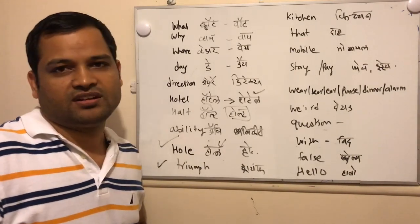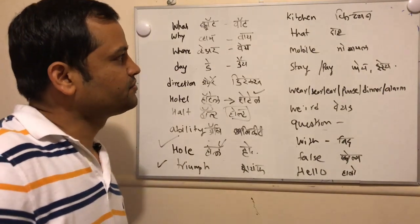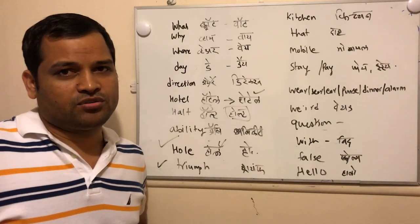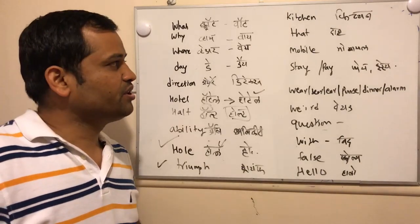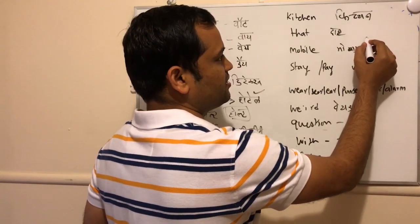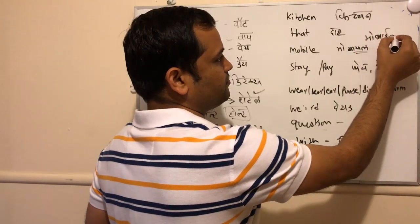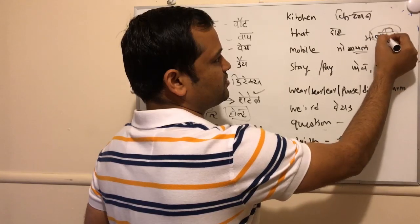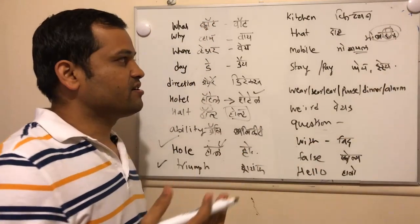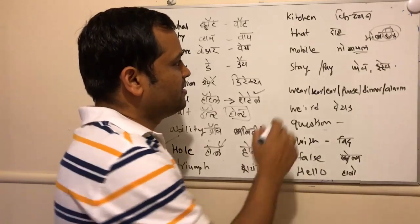The next commonly mispronounced word — most people will say it incorrectly, but it should be 'dot dot.' Next is 'mobile' — most people will say 'mobile,' but actually it should be 'mobile.' You can see: 'mobile' — that is the actual pronunciation.